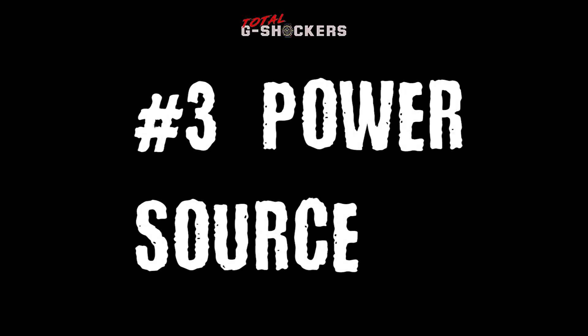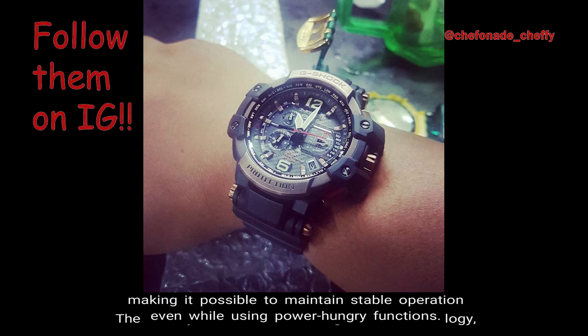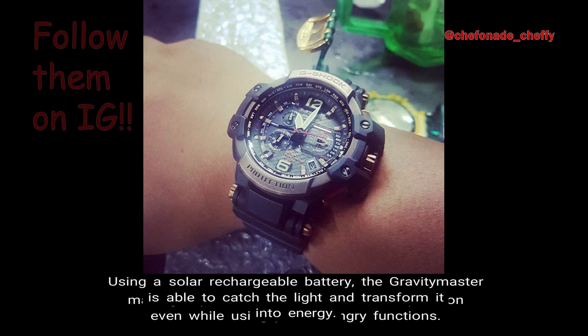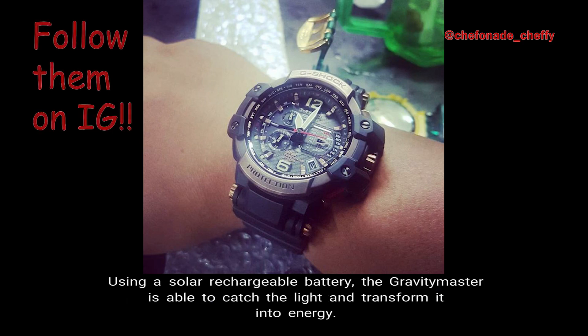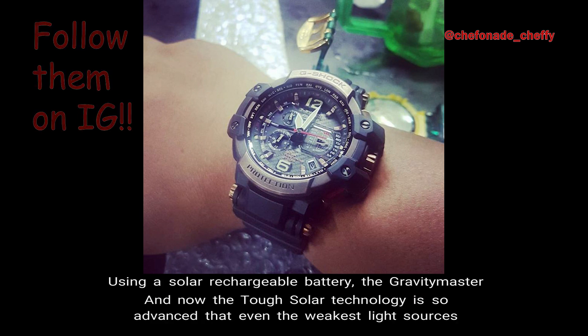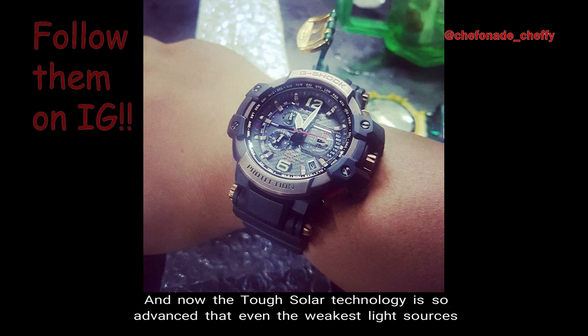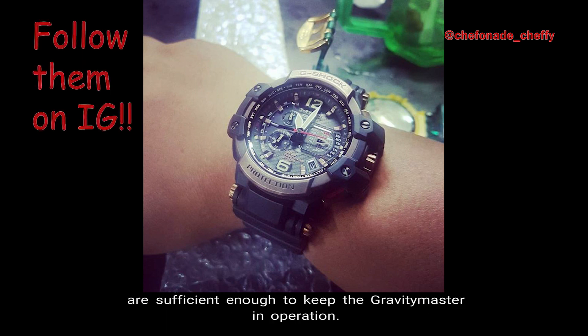Number 3: Power Source. The Gravity Master has the Tough Solar technology, making it possible to maintain stable operation even while using power-hungry functions. Using a solar rechargeable battery, the Gravity Master is able to catch light and transform it into energy. The Tough Solar technology is so advanced that even the weakest light sources are sufficient enough to keep the Gravity Master in operation.